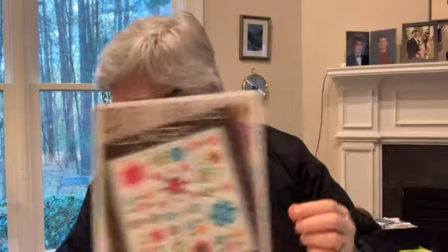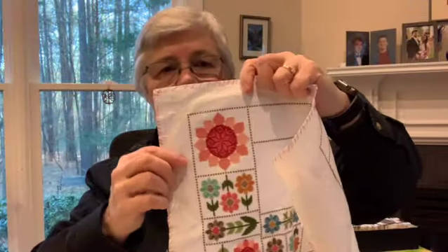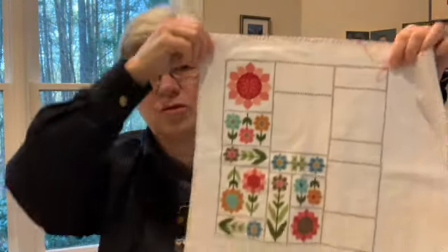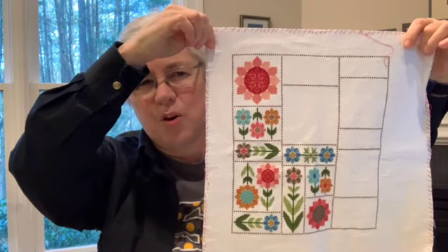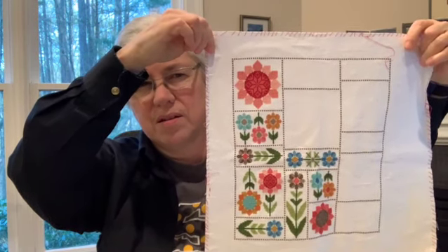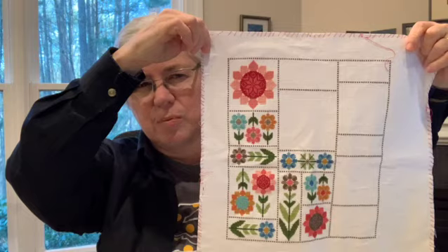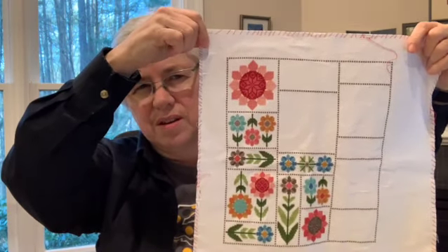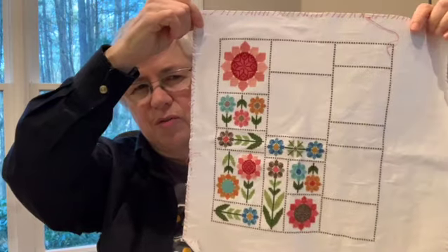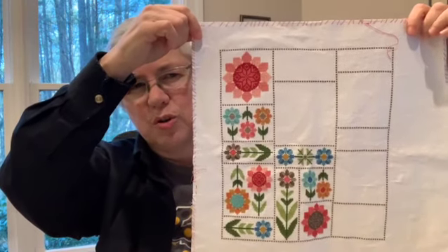I'll show you Flea Market Flowers, which is a Lori Holt design. And I'm enjoying it. I finished this big flower in the corner, so you can see how far I've gotten. I'm not quite half done, I would say, in terms of the number of stitches. This flower right here is over 1,200 stitches. It's not for the faint of heart, but I'm enjoying it. I like it.